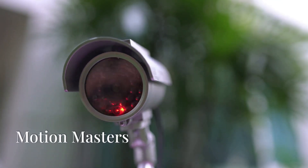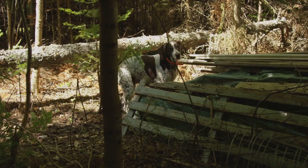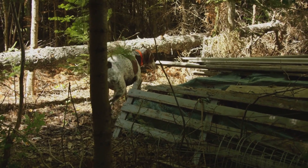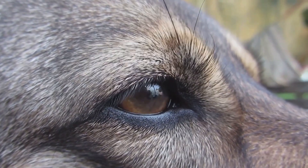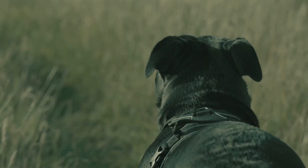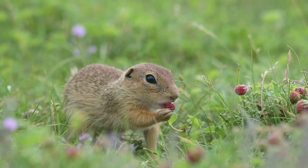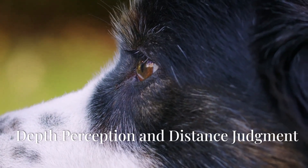Ever wonder why your dog perks up at the slightest movement across the park? Dogs are hardwired to be incredibly sensitive to motion — it's in their DNA, a remnant of their hunting instincts from their wild ancestors. This heightened sensitivity to movement is partly due to the structure of their eyes and the way their brains process visual information. Their eyes are particularly adept at detecting even the slightest changes in light and shadow, translating into an exceptional ability to detect movement even at a distance.